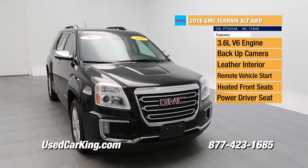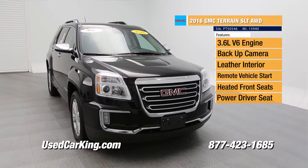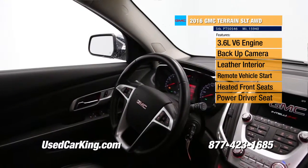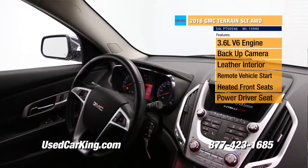Backup camera — it's such a great feature, and we actually have a lot of these to choose from. We always have these on our lot. I think right now we have about a dozen of them, so there's a great selection if black's not your color, if you're looking for one with a little more options or less.